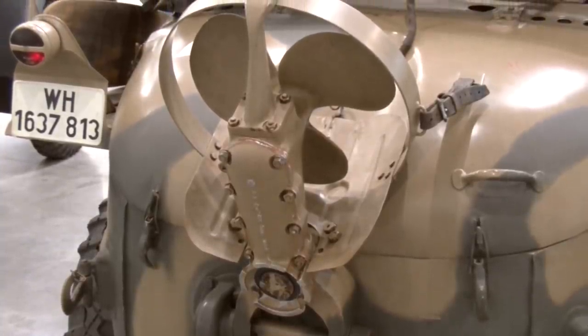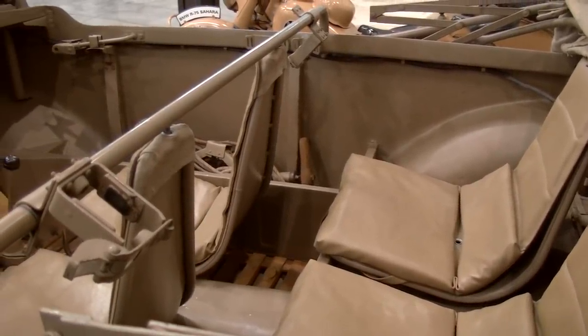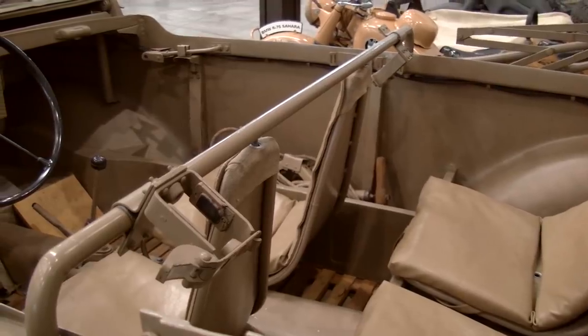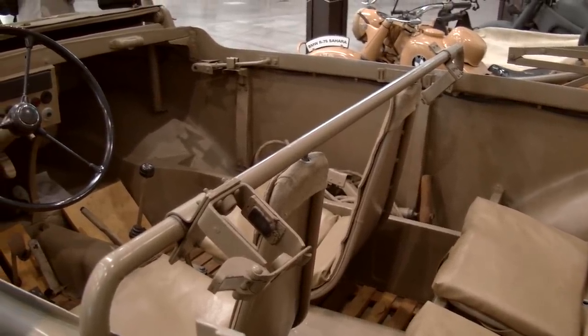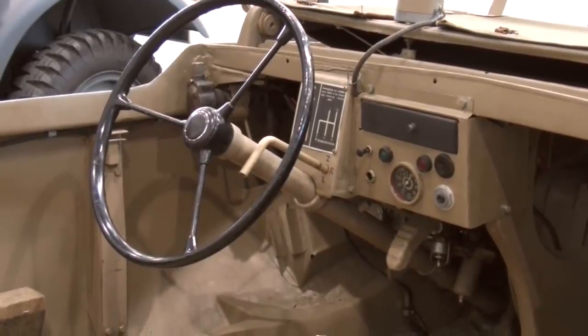There are four seats and loading capacity is 400 kilos. The design of the vehicle is very effective — simple and reliable — so it was considered a very successful military project. Unfortunately nowadays it is a very rare vehicle, and it is difficult to see it in such great condition.